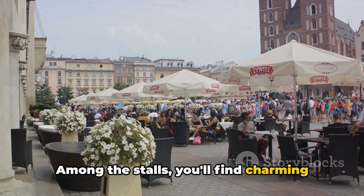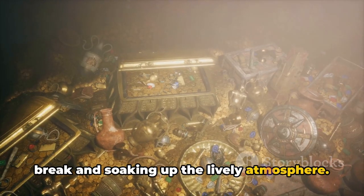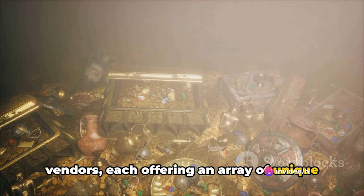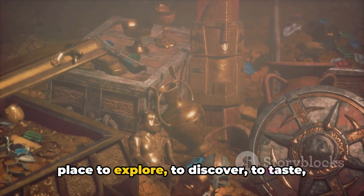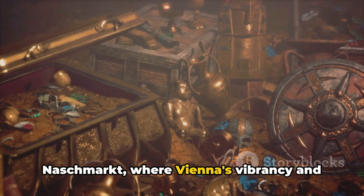Among the stalls you'll find charming cafes and bistros, perfect for taking a break and soaking up the lively atmosphere. Don't miss out on the specialty vendors, each offering an array of unique and intriguing items. This is more than a place to shop — it's a place to explore, to discover, to taste, and to savor. Naschmarkt, where Vienna's vibrancy and diversity come alive.